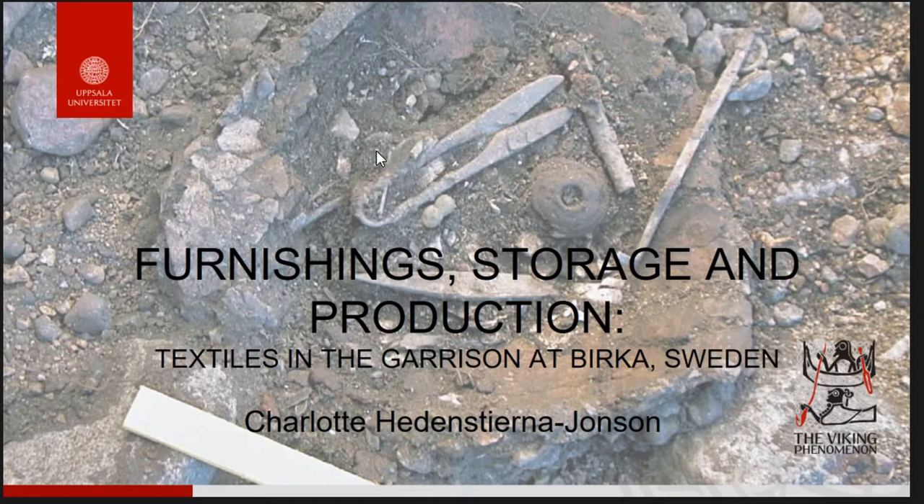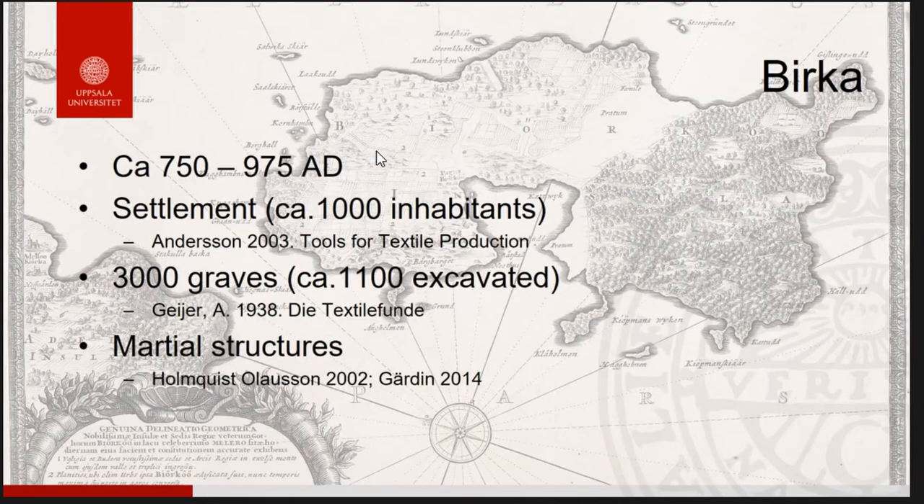I'm trying to explore what we would expect to find if there were any textiles left, and how we should think about textiles in a very specific context — a martial context, the area designated to the warrior garrison. Most of you probably know about Birka: it's a Viking town active between the mid 8th century and the late 10th century, with a settlement of six hectares and approximately a thousand inhabitants at any given time. The settlement provides loads of textile tools.